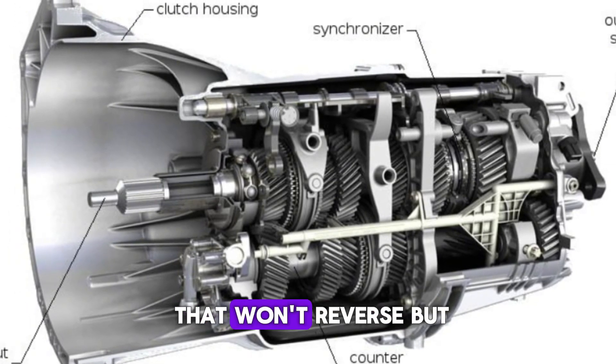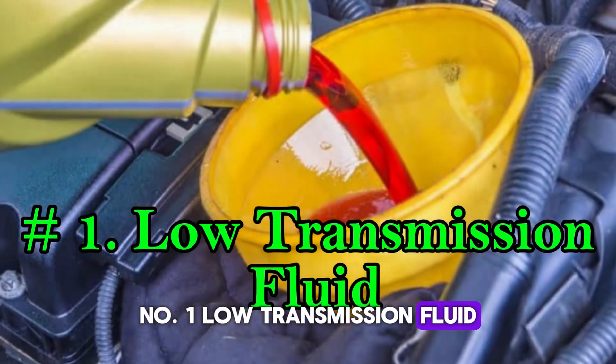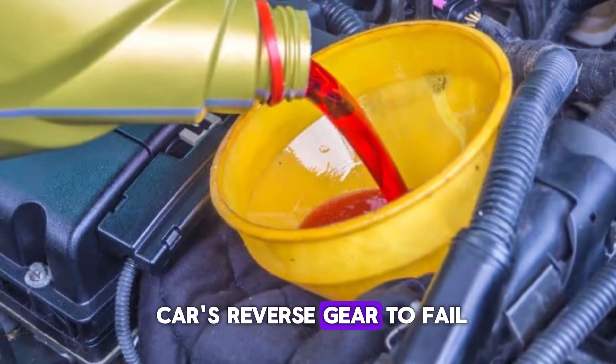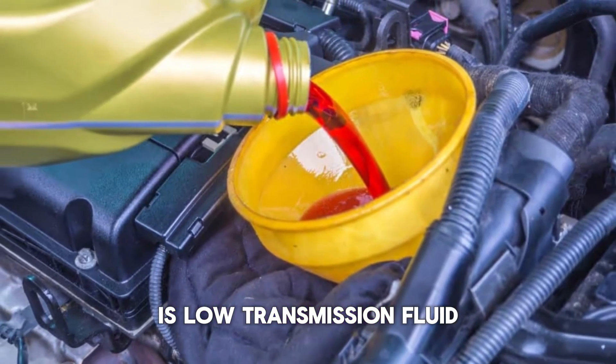Causes of a car that won't reverse but will go forward. Number 1: Low Transmission Fluid. One of the most common reasons for a car's reverse gear to fail, and fortunately one of the easiest and least expensive to fix, is low transmission fluid.